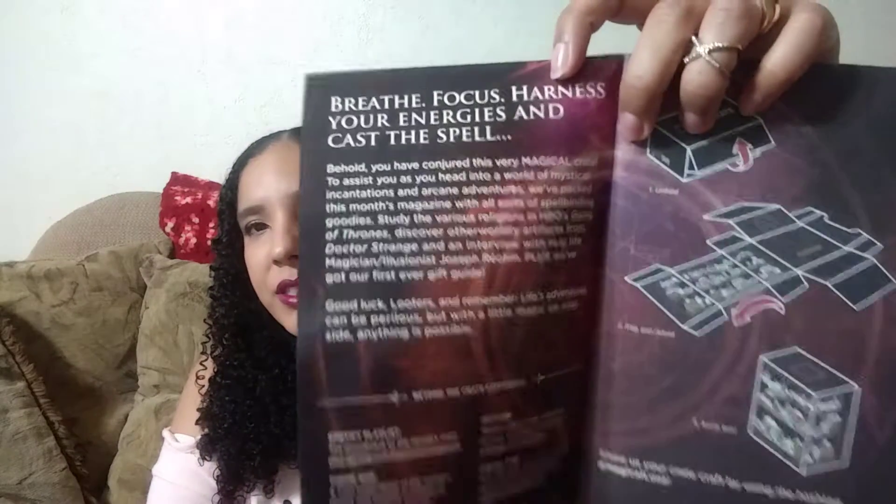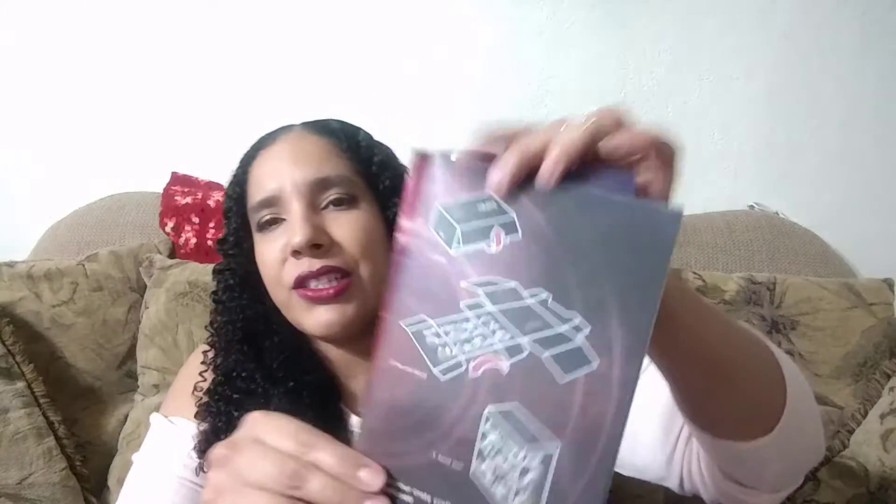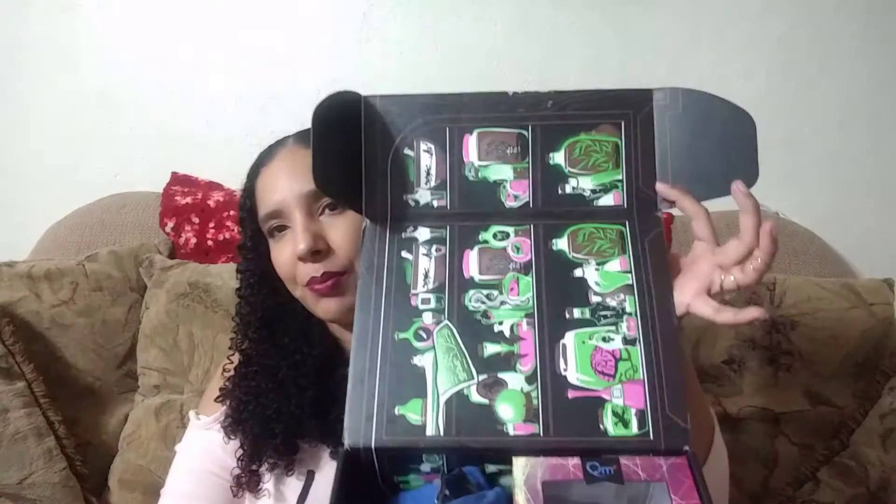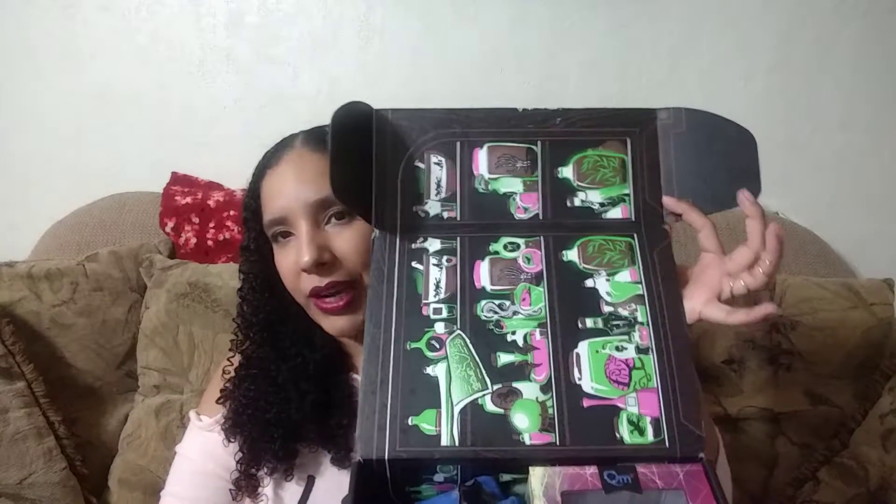They also have just a bunch of extras. And of course every Loot Crate box transforms into something. Here are the instructions on how to transform your crate — it says to make it like a little potion shelf. So the box itself is part of the crate that will be transformed into a little potion shelf.